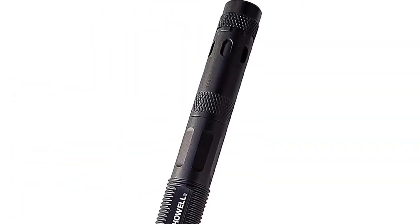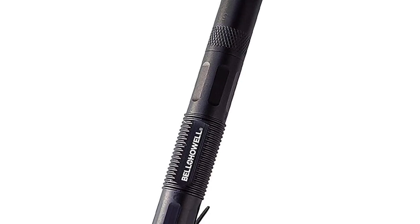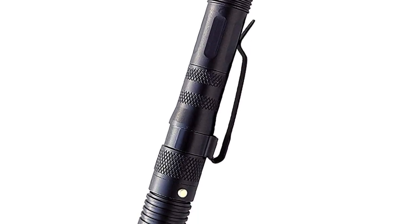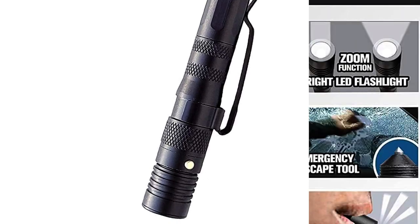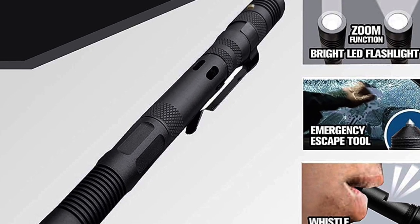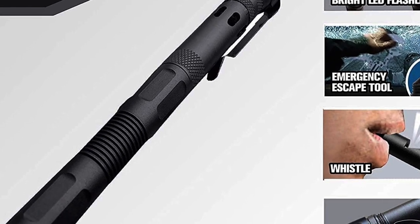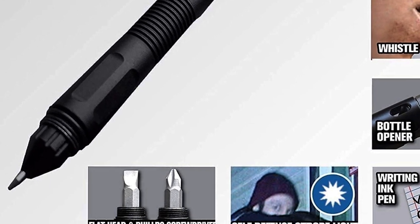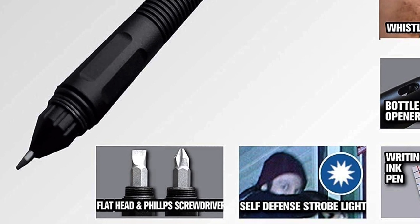This ink pen flashlight writes nicely on paper. The same tip seems sharp enough to break my car window for emergency trap situations. The screwdriver and bottle opener are nice additions to fix something or pop some bottles. However, this pen flashlight costs more than similar products, and I think the TV advertisement makes this pen more expensive.